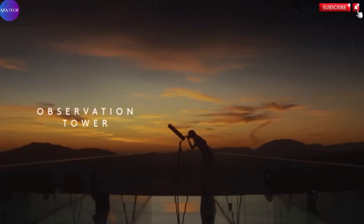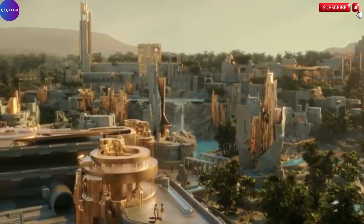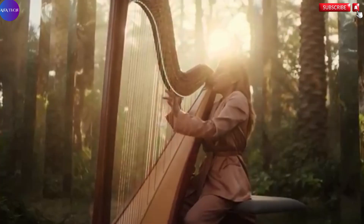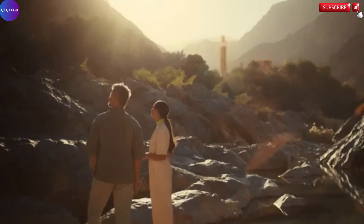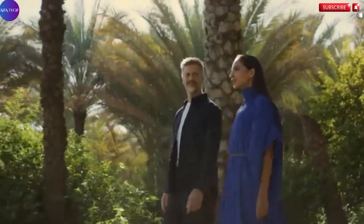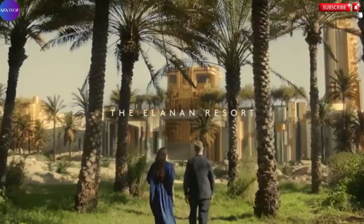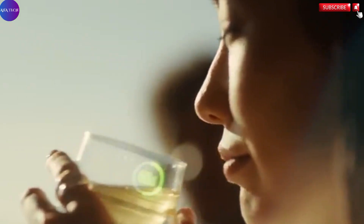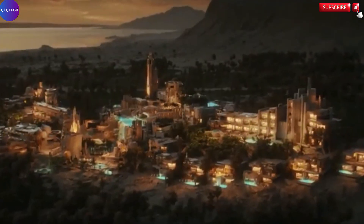Guests are invited to indulge in a wide array of rejuvenating experiences, ranging from spa therapies to immersive wellness activities, all tailored to promote physical, emotional, and spiritual balance. Neom Elanon is not just a glimpse into the future of tourism — it is a bold step forward in sustainable luxury living, where the elegance of modern design coexists with the purity of nature to offer an unforgettable, transformative retreat.